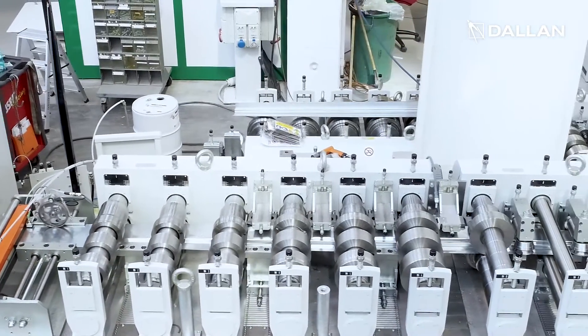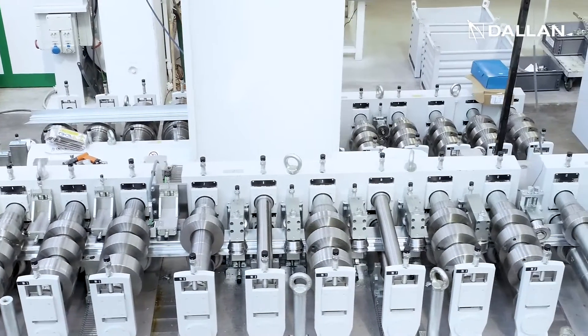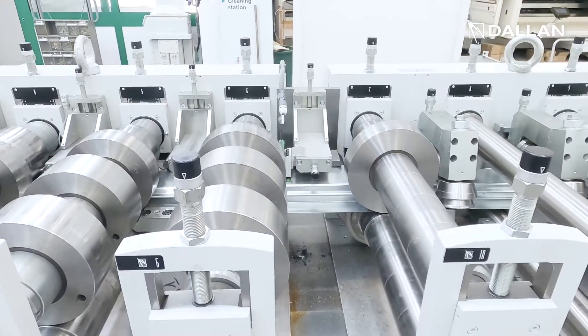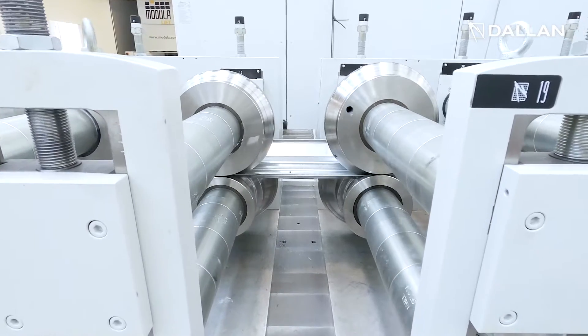A Dallan T5 roll former with four combi groups produces a profile of exceptional quality. Notice the fact that each combi has an independent motor to make sure the profile is continuously in the right tension.